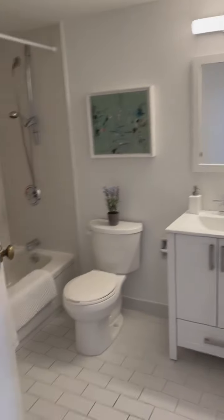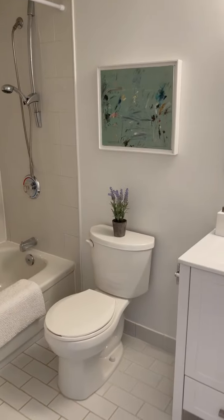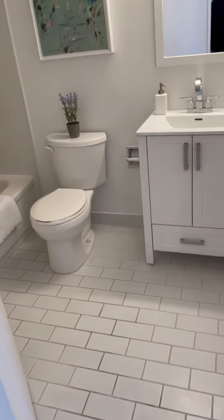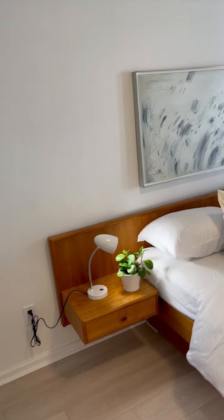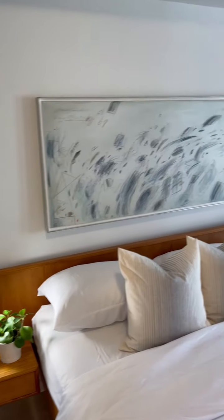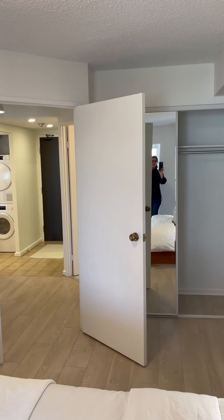The washroom is here — it's a nice four-piece with a new vanity. And this is the bedroom, which is a really good size. Just panning back so you can see the double closet there.